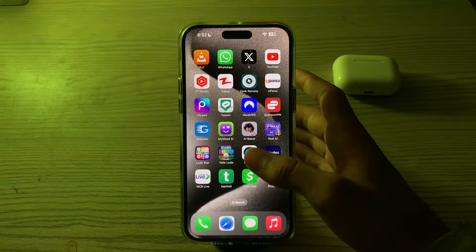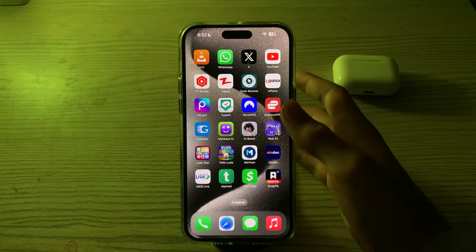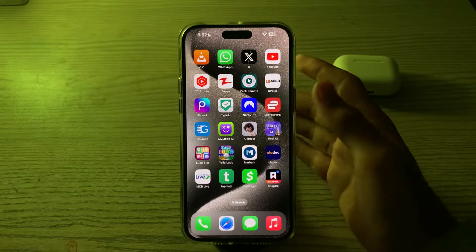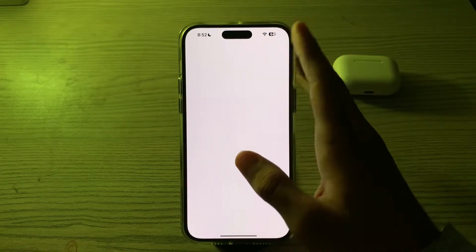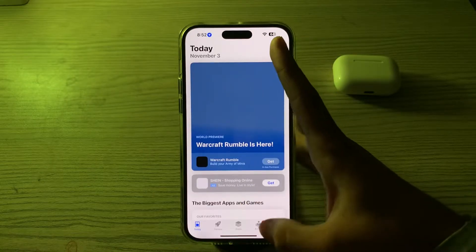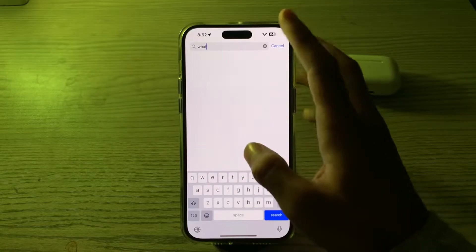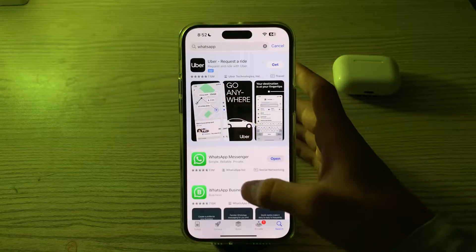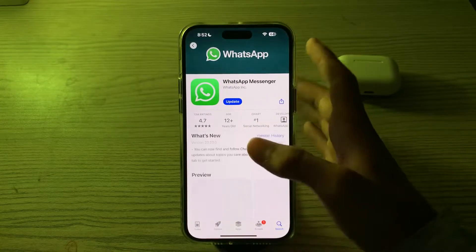If this doesn't work, you have to upgrade your WhatsApp. Make sure you have the latest version of WhatsApp installed on your device, as outdated versions can have bugs and compatibility issues. Update your WhatsApp from the App Store by searching for WhatsApp and applying any available update.